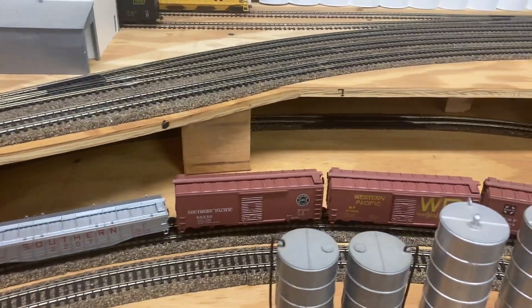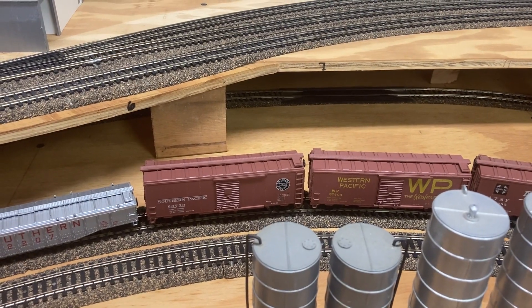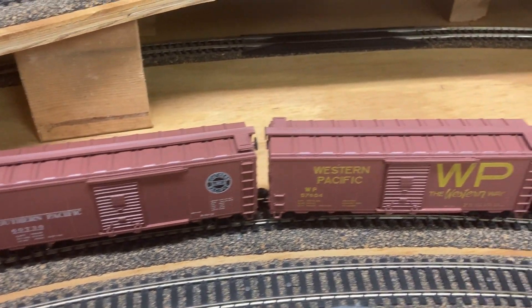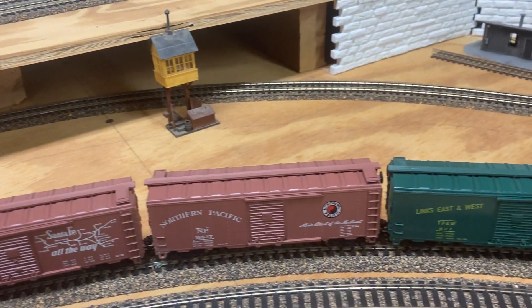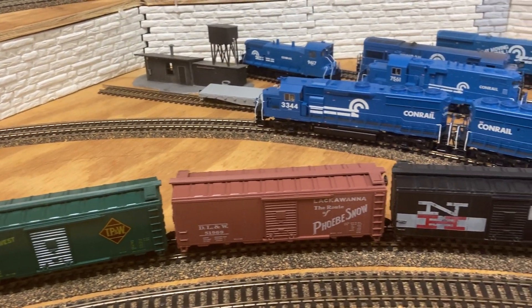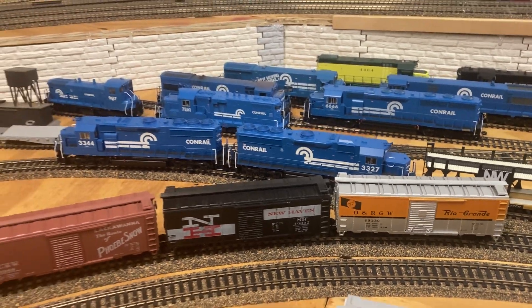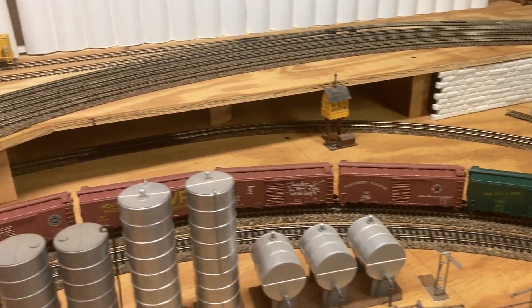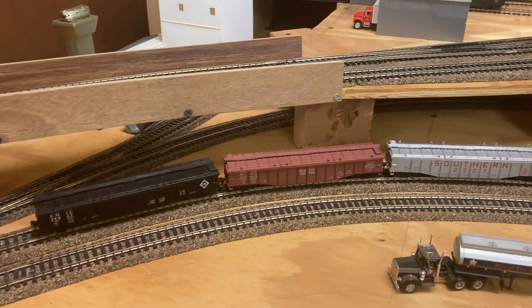Then we move on to the remainder of the cars, which are regular Athearn 40-foot box cars of various roads. There they are. There'll be another shop update soon with the remainder of the cars, and we'll see them in revenue service shortly. Thanks for looking.